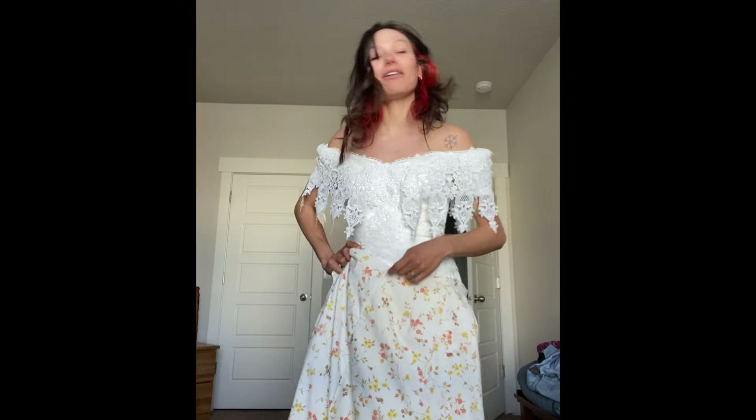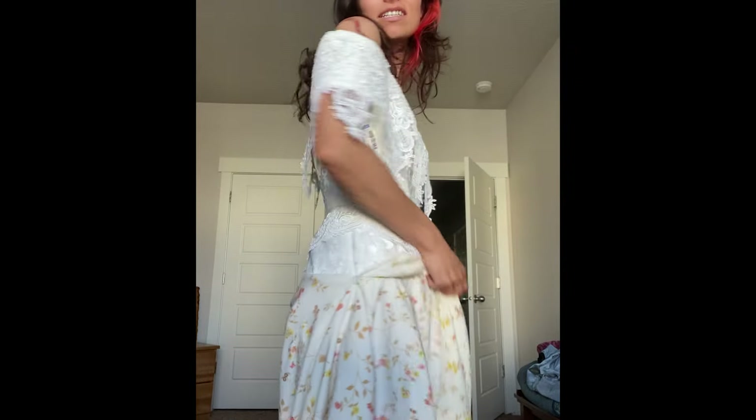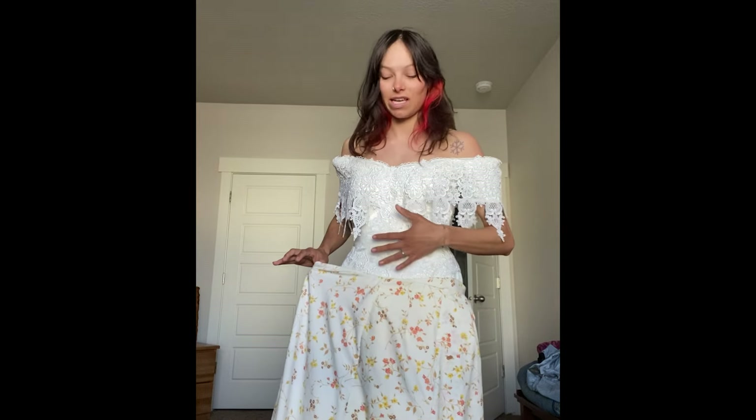Once I had an idea of what I wanted, I started perusing the thrift shops and secondhand stores to find either one of two things: A, a dress that fit me really well that I liked the shape and silhouette of in order to make a pattern from it, or B, a dress where I could use fabric to make into my dress. I wanted to source as many things as I could secondhand. And my prayers to the thrift gods were answered when I found this perfect little number that fit me like a glove — or should I say wedding dress? I bought this dress at the Goodwill. It was supposed to be like 20 bucks, and he accidentally charged me like $4.